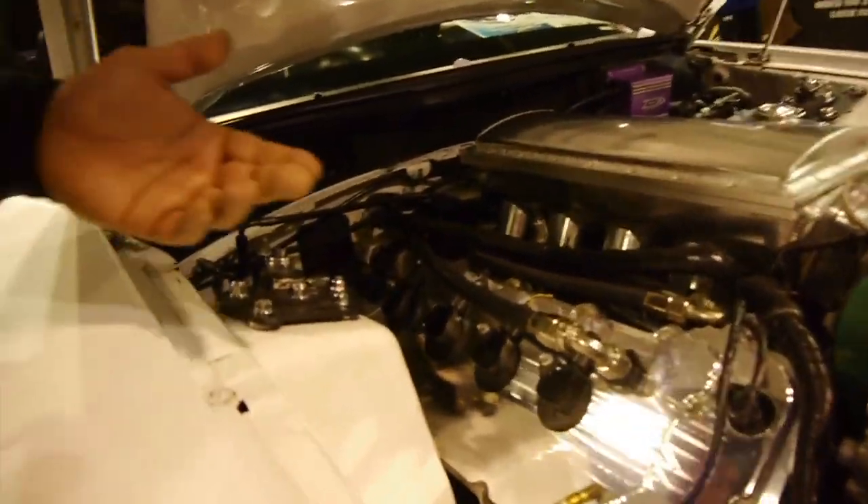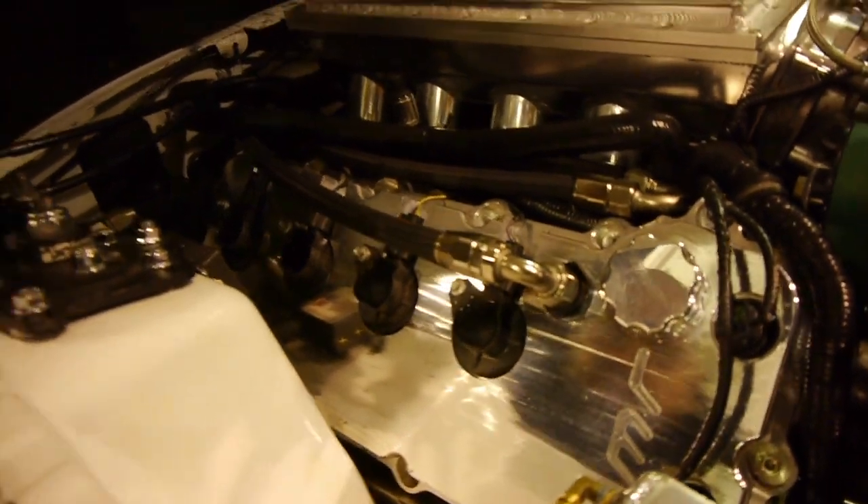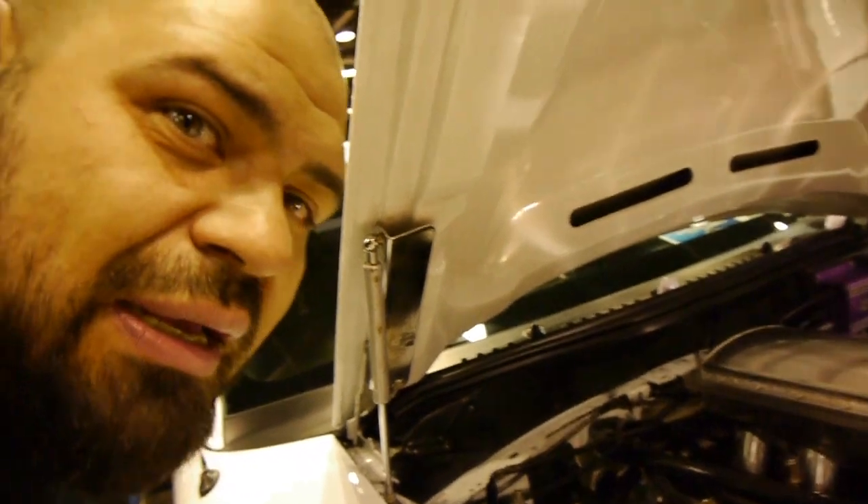Look at the size of these heads, dude. Look at this thing. Oh my God. Insanity. The humongous pro charger he's got running on this thing, man. Got to get a look. Got to find out what he's got on this thing, man.